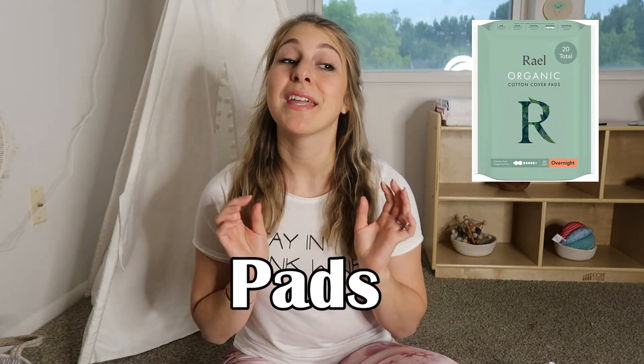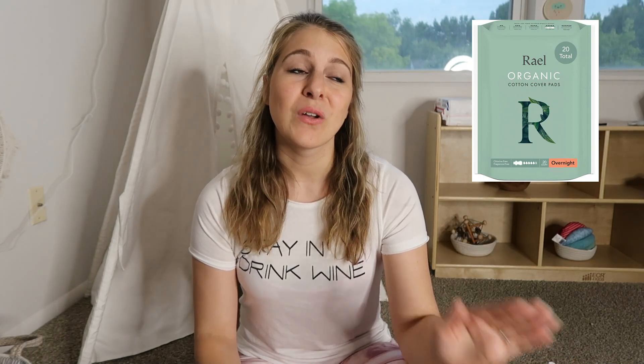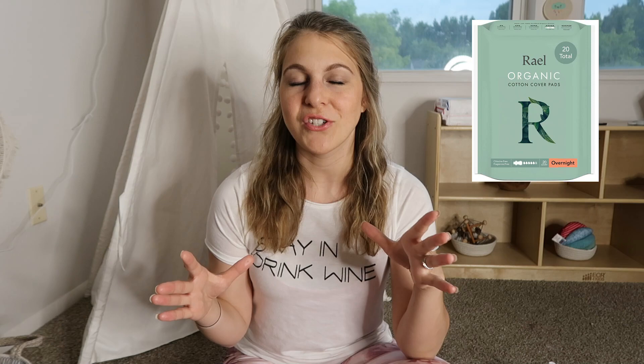Number one are pads, and I mean lots of pads. If you think you have enough, get more. I was completely unprepared — I bought two big full packages and I needed like four. So get more. The more you have the better.